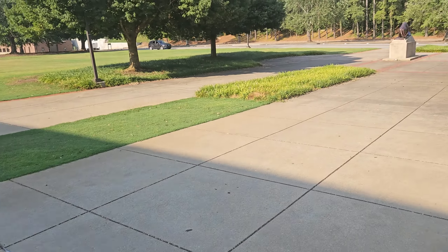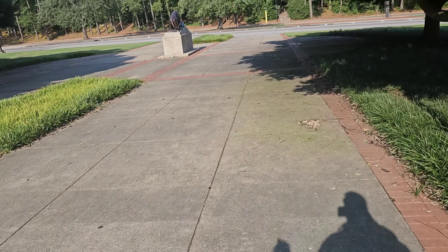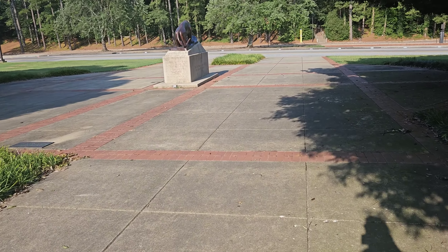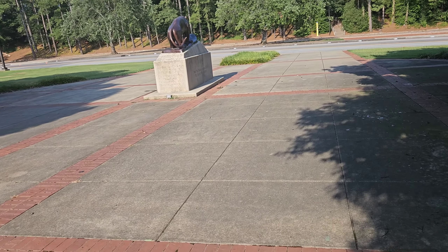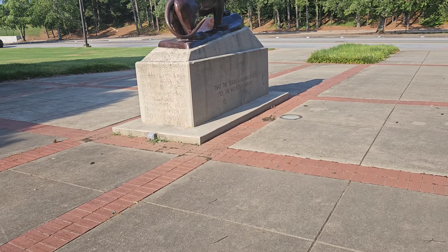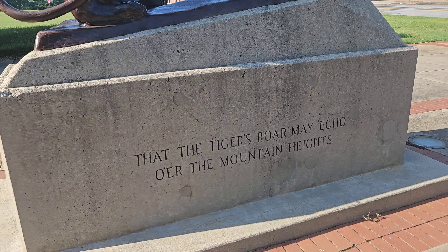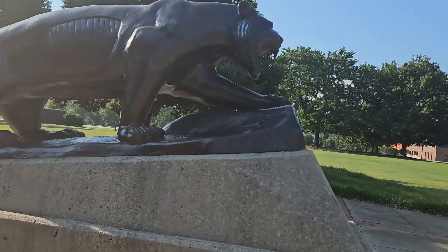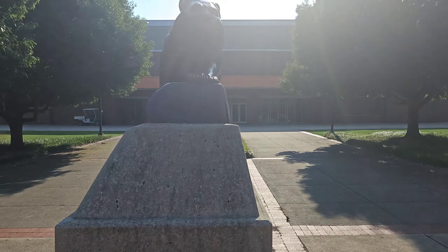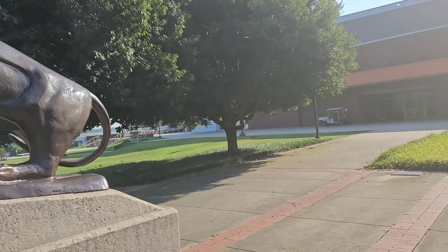Oh, there's another tiger statue. You know we have to go look at it. 'That the tiger's roar may echo o'er the mountain heights.' 1969. That's pretty cool.